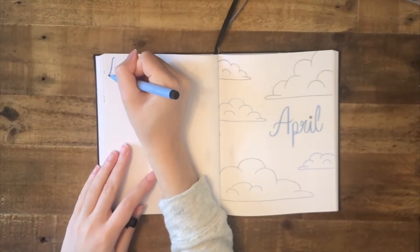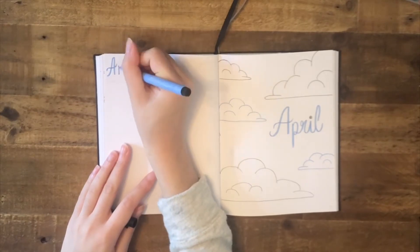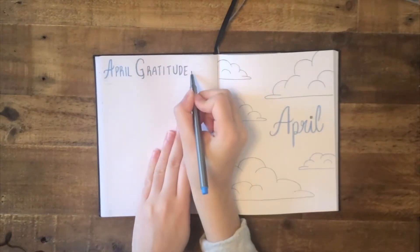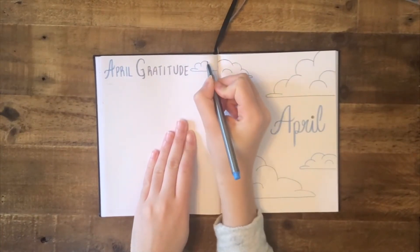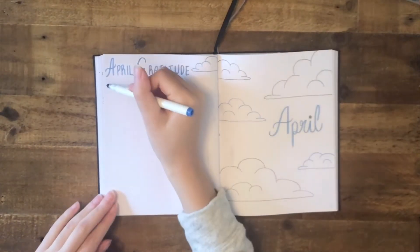Each month, I strive to write down one thing every day that I'm grateful for. This is no exception for the month of April. So right next to my title page, I have my April gratitudes, where each day I will write down something positive, which I think is very important during this time of social distancing, to keep a reminder of all the good things that are happening in my life.